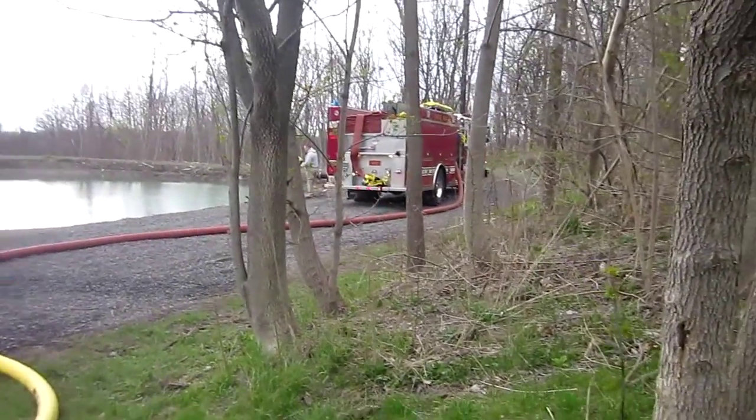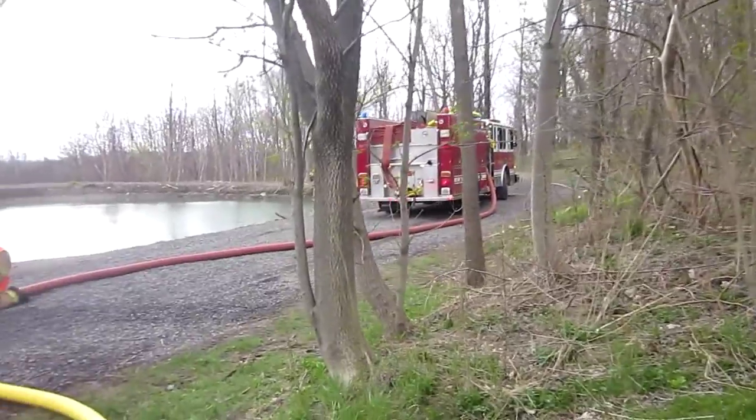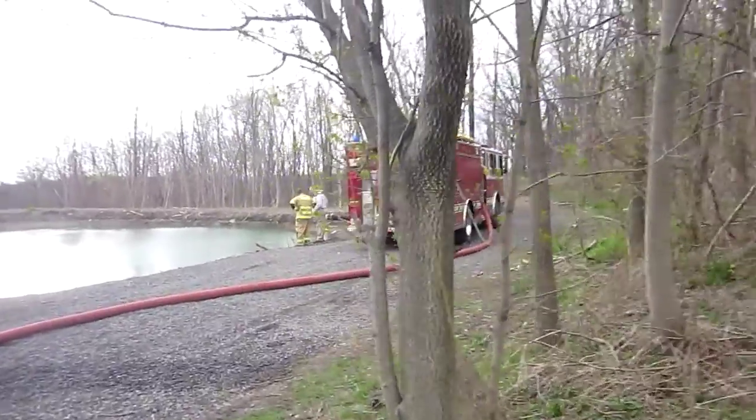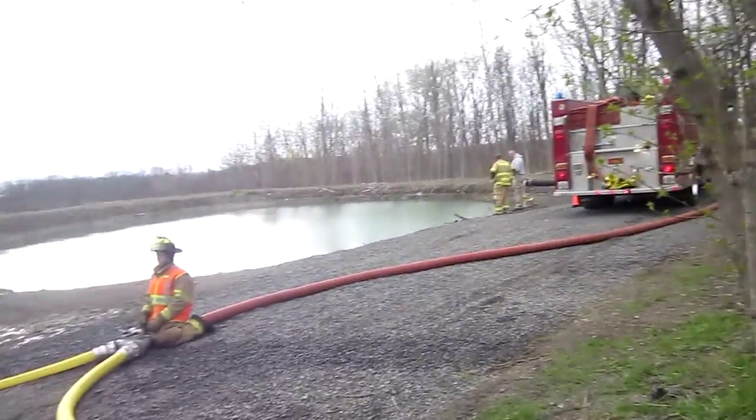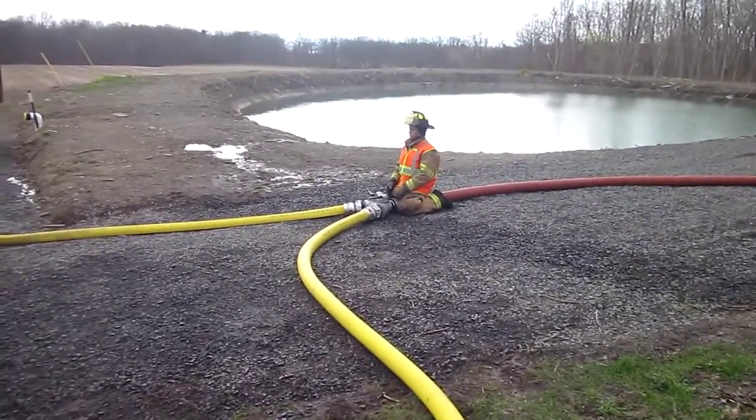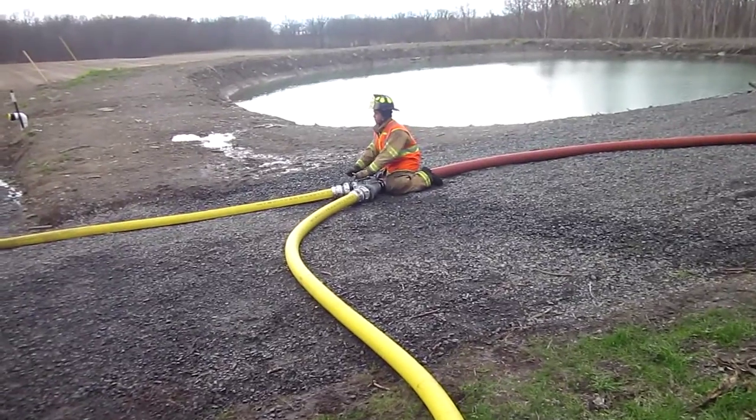They're running a pumper. Fayette 402 is drafting out of the dry hydrant there — a 6-inch dry hydrant — feeding 5-inch to this Jumbo Y. The Jumbo Y is feeding 2.4.